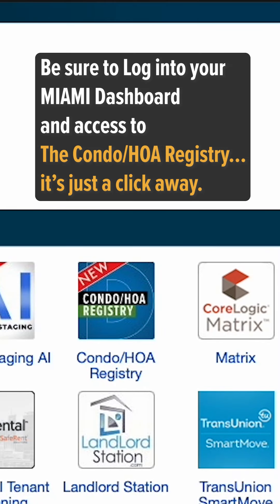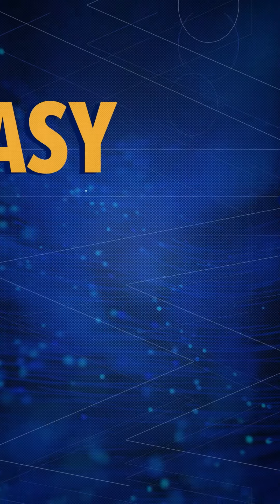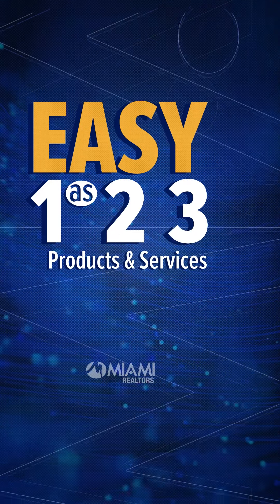Be sure to log into your Miami dashboard and access the Condo HOA registry — it's just a click away. See you all next week for more products and services from Miami.